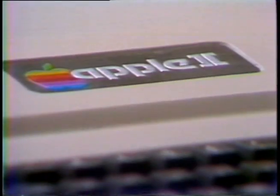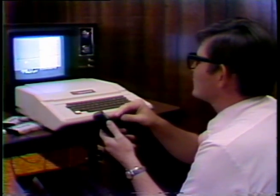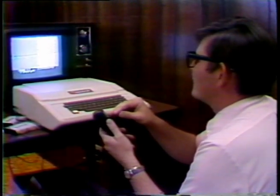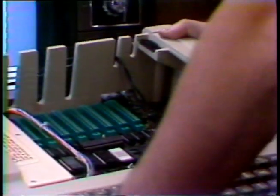Certainly the most expensive and perhaps the niftiest home micro-computer is the Apple II for $1,300. The Apple II has everything the other two have except for the video monitor. It has graphics in 15 colors and can play through the antenna terminals of any color television. Little hand controllers are also provided for easy game playing. The Apple also has few but very powerful electronics.